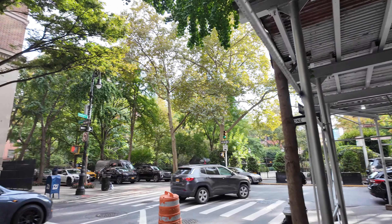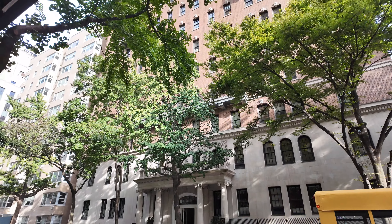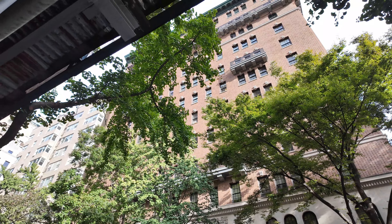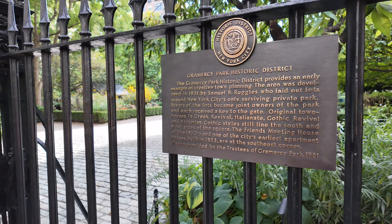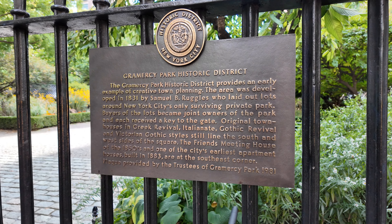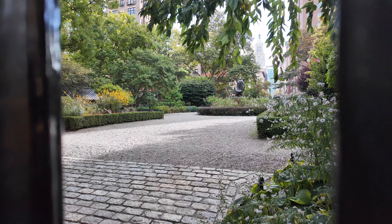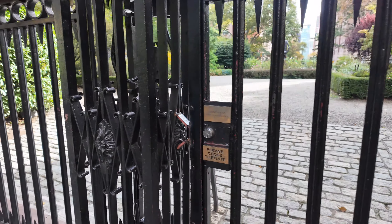The thing about this park is it's only private — only for residents. I guess they have a special key to get in, and I would love to cover it because it looks pretty nice, but we can still explore around the neighborhood. The park is right here and you can see the surrounding beautiful residential apartment buildings. It kind of gives a semi-vibe of Washington Square Park and Tompkins Square Park. This is the Gramercy Park Historic District, developed in 1831.